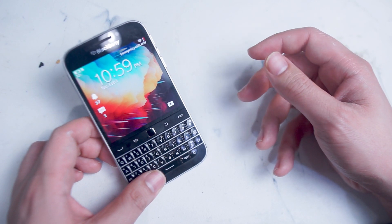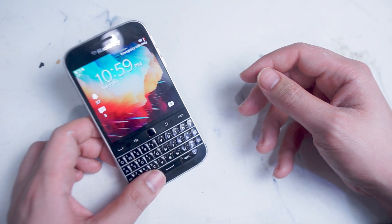So if you have other apps that you think are still working on your Blackberry Classic, leave a message down below. Don't forget to subscribe.